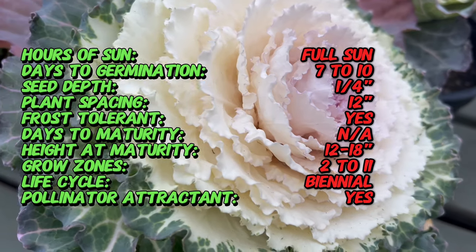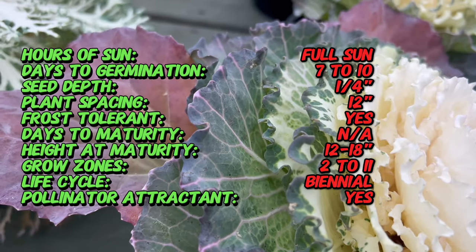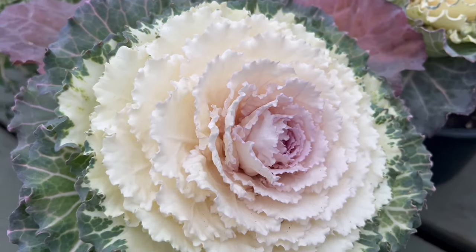The exact origin of Colored Up Flowering Cabbage may be traced to the broader species Brassica, which has been cultivated for centuries for various purposes. The specific decorative varieties, including those with vibrant colors, have been developed over time through selective breeding to enhance their ornamental appeal.